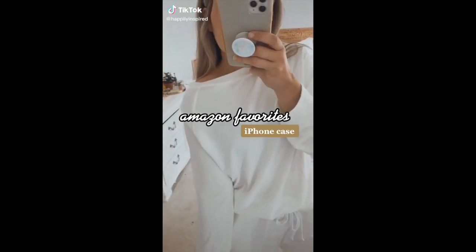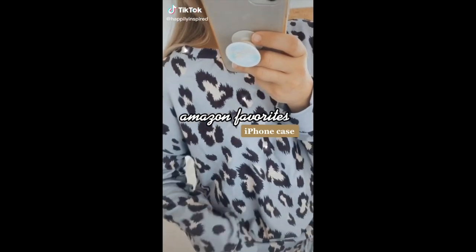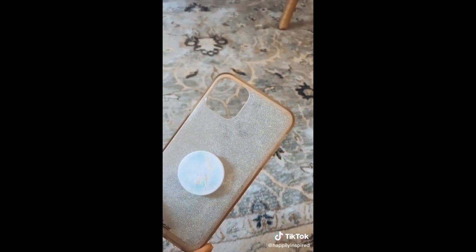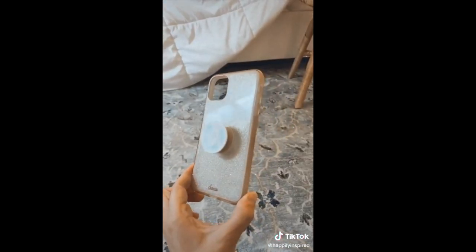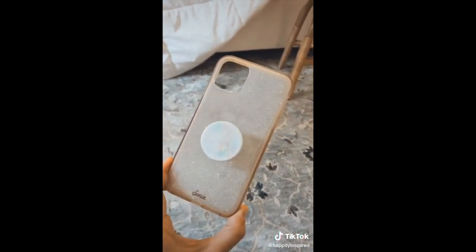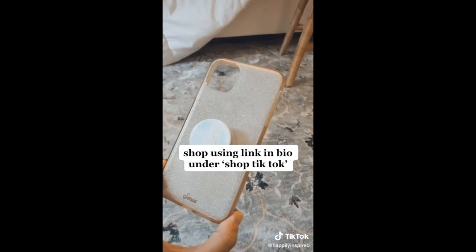Amazon favorites: iPhone case. Since I've gotten this question asked so many times, I figured it was time to share where my iPhone case was from — and surprise, surprise, it's Amazon. The quality is a 10 out of 10. I can't even tell you how many times I've dropped my phone with two babies at home and not even a scratch. Link in bio under shop TikTok.